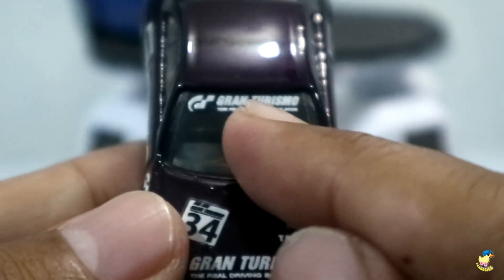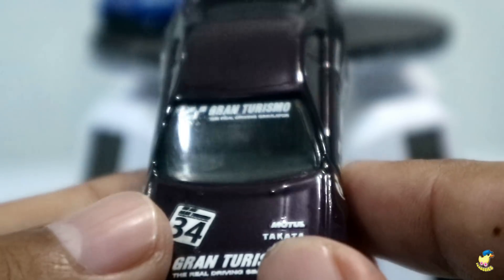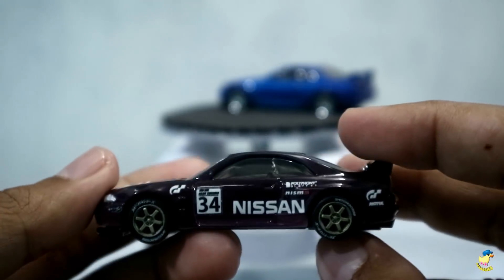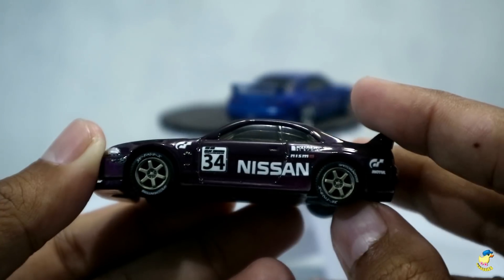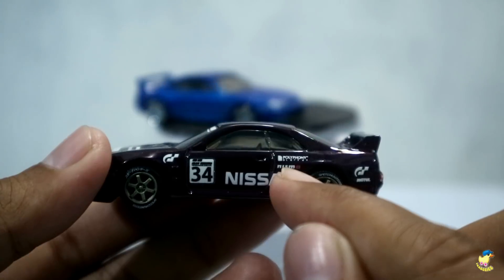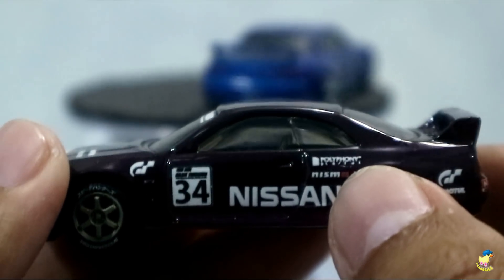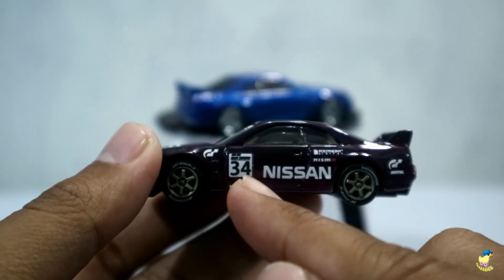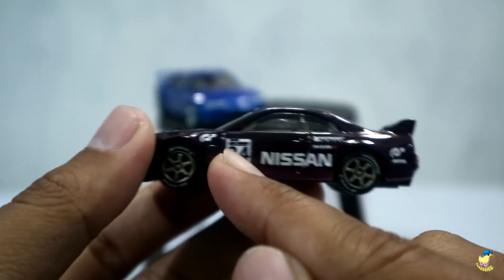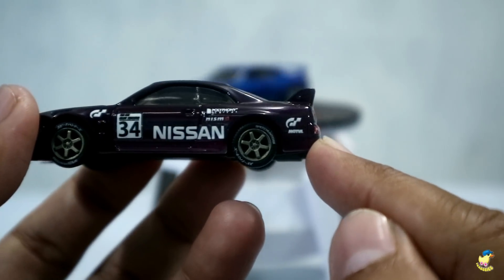Kemudian di kacanya, kaca depan itu sama Om Eddy juga dikasih dekal Grand Turismo. Keren. Samping kanan kirinya sama, dia dikasih dekal Nissan. Kemudian di sini ada dekal Nismo. Di sini ada apa ini? Poli Pony. Kemudian di sini ada 34 dan di sini ada logo Grand Turismo.